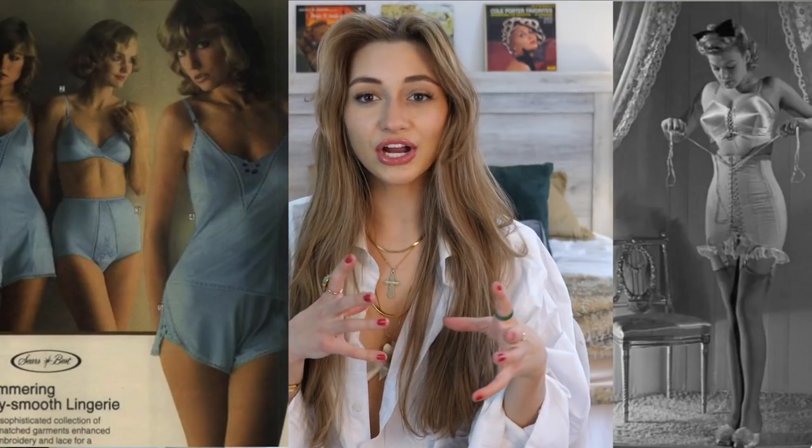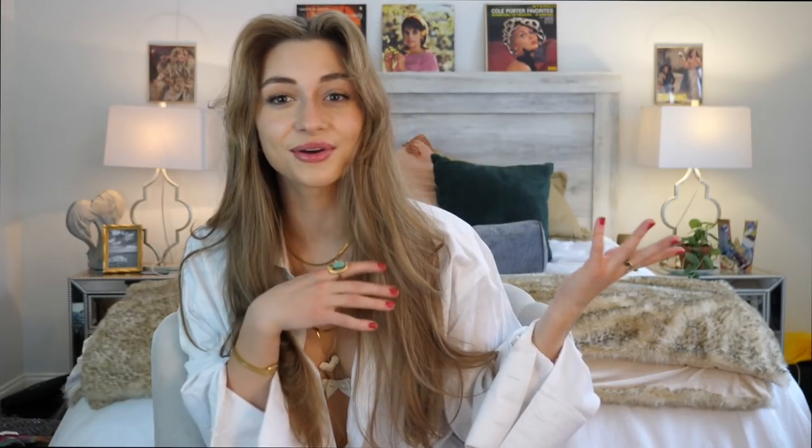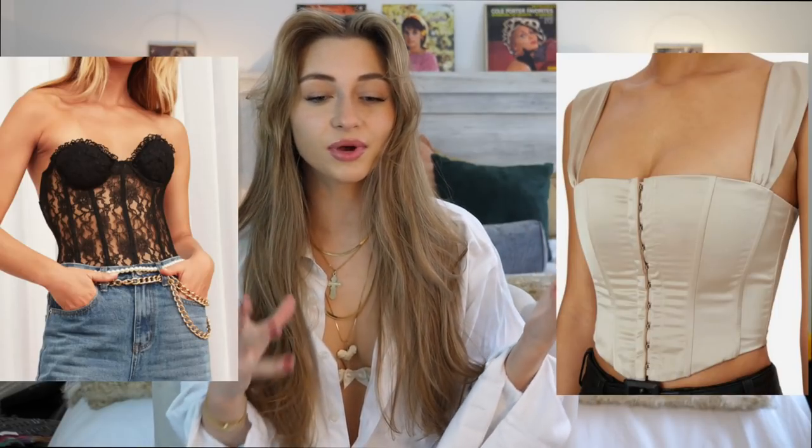Now let's get on with the trends. The first thing we're going to talk about is lingerie and underwear as outerwear. This isn't a new trend whatsoever, but instead of the modern lace bodysuit that we see, we're going to see more 50s inspired, even 1800s and 1900s inspired styles. A trend we've already seen on TikTok is the corset, which has definitely hit mass markets. Those originated in France around the 1500s, so we're definitely going to see a lot from that time period.